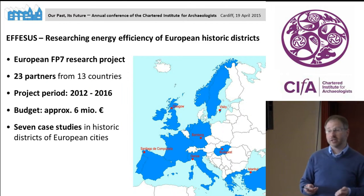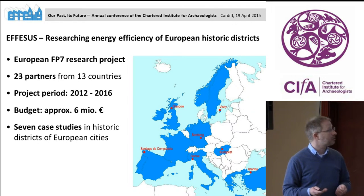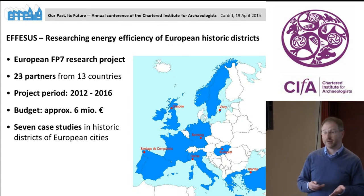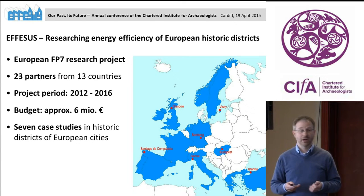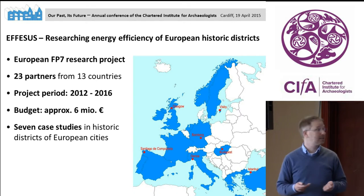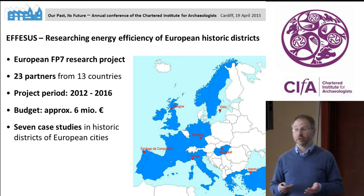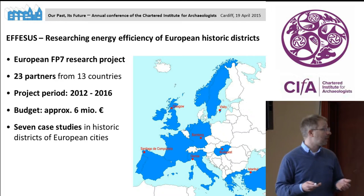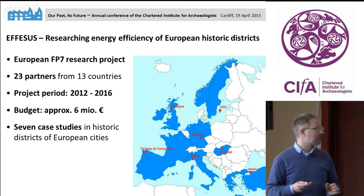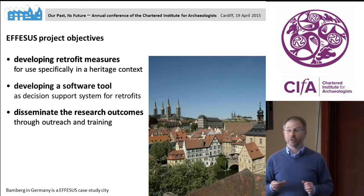This is the starting point for the APSIS research project — a European project researching energy efficiency in historic districts. We have 23 partners from 13 countries and started in September 2012, running until summer next year. It is funded through the European Union's Seventh Framework Programme for Research, Technological Development and Demonstration with a bit more than 6 million euros. As part of the project, we have seven case studies in historic cities or city districts, one of which is in Glasgow.